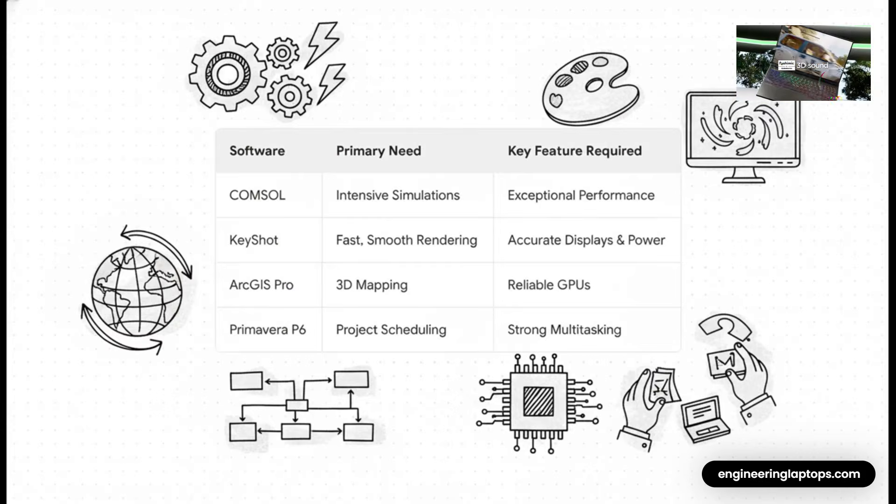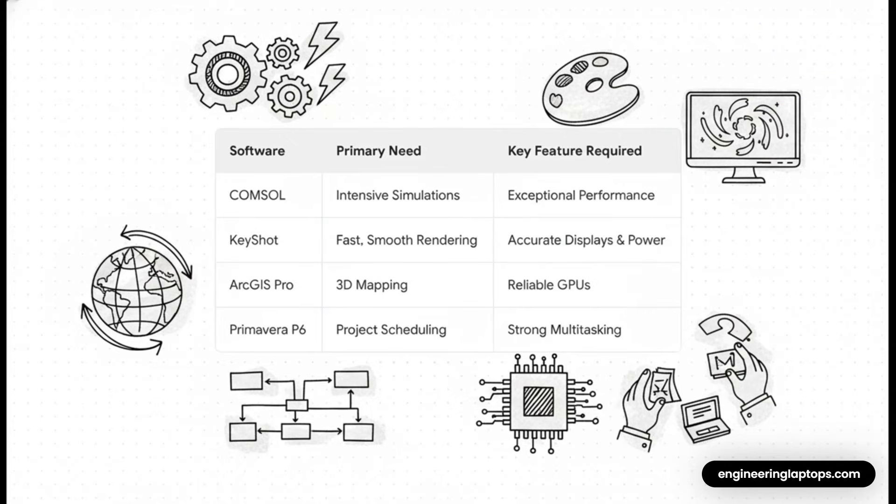And this chart breaks that whole toolbox idea down perfectly. An engineer running ANSYS? They need absolute raw, face-melting processing power for simulations. A designer using KeyShot? For them, it's all about a super color-accurate display and the horsepower to render things fast. And a GIS professional using ArcGIS Pro — they need a rock-solid, reliable GPU for 3D mapping. Every single task demands a completely different tool from the box.